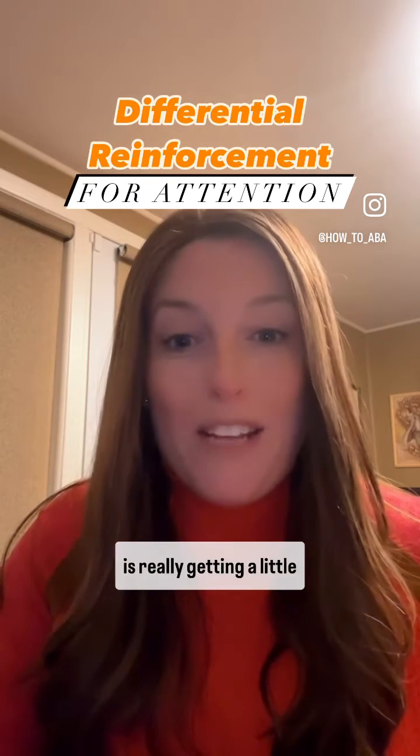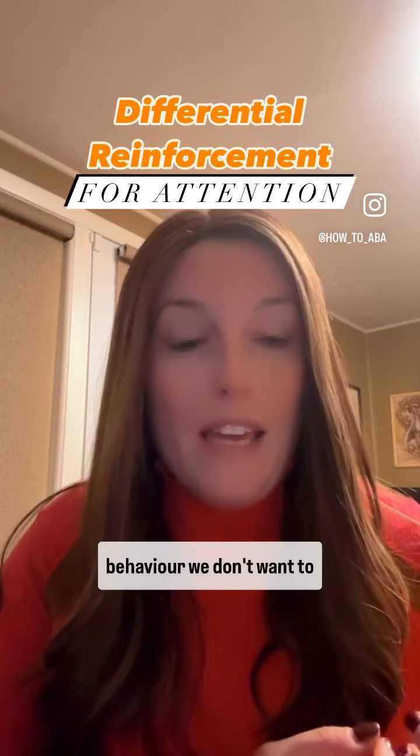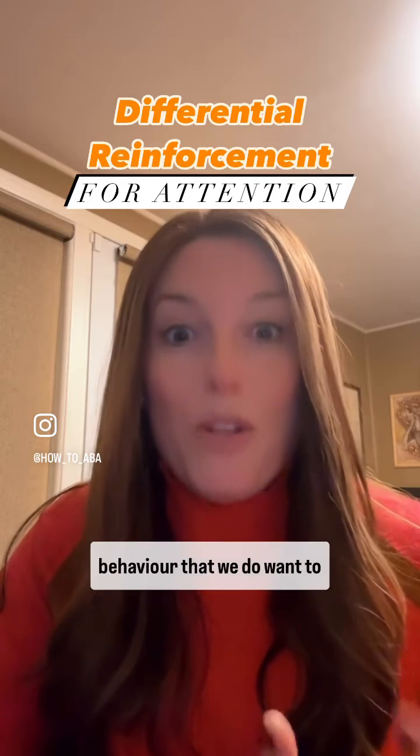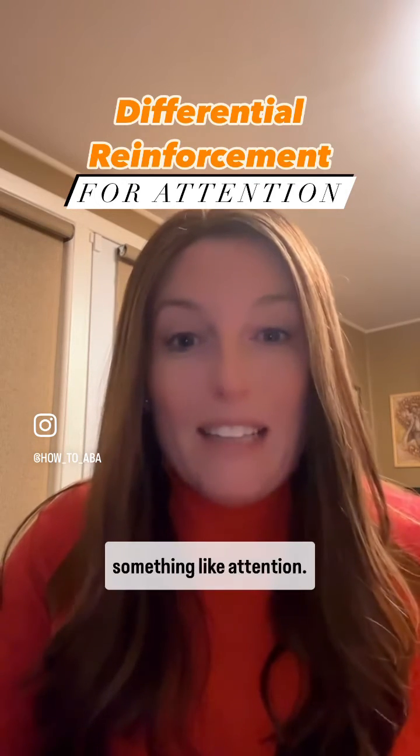So differential reinforcement is really getting a little bit less reinforcement for a behavior we don't want to increase, and getting a lot more reinforcement for a behavior that we do want to see happen more often. And we could do this with something like attention.